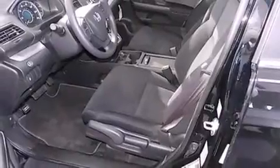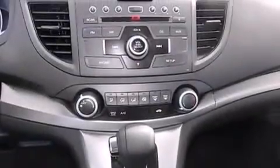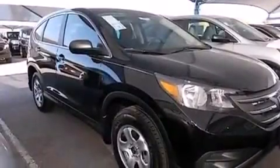Its top features include hill start assist, traction control, and stability control systems. The following features are also included: cruise control, full power accessories, side impact airbags, a keyless entry system, and air conditioning.